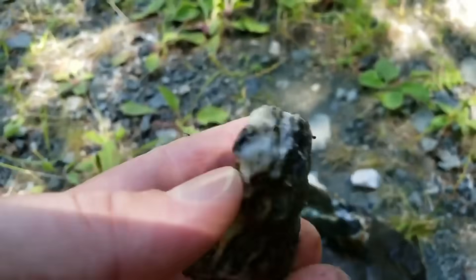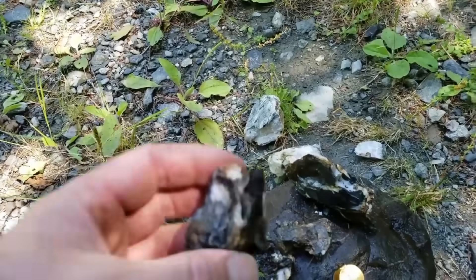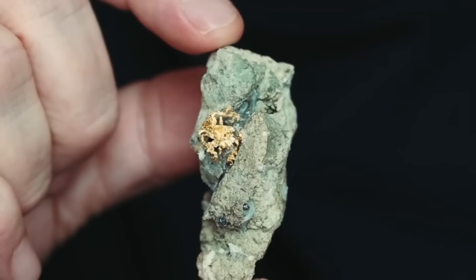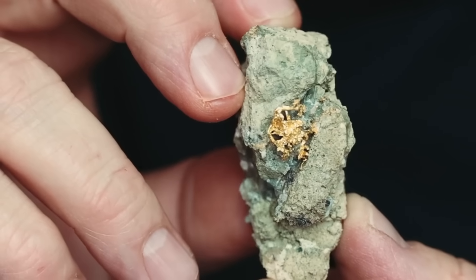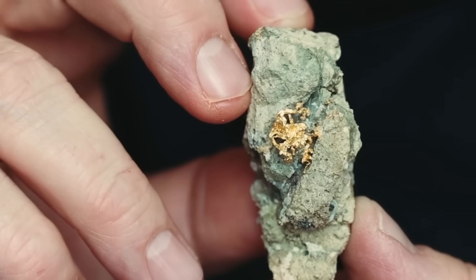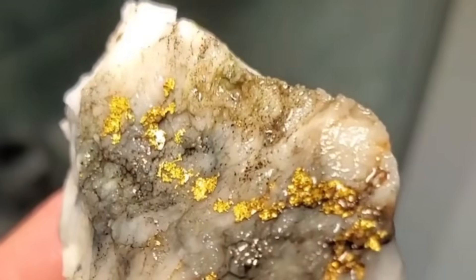Imagine holding a rough, unpolished rock in your hand. It looks ordinary, almost worthless. Yet hidden within its veins could be a metal so rare, so desired, that entire empires have risen and fallen because of it. This rock may be carrying gold, the eternal symbol of wealth and power.